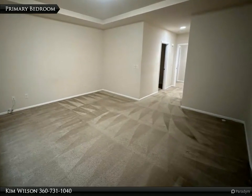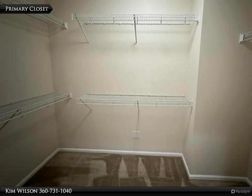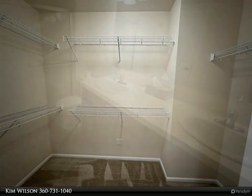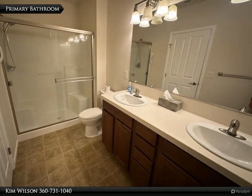The elegant primary bedroom comes complete with an ensuite bathroom featuring a double sink and a roomy walk-in closet. The exterior of the house is just as impressive, with low maintenance landscaping and a backyard oasis that includes a private patio, perfect for enjoying the sunny days.